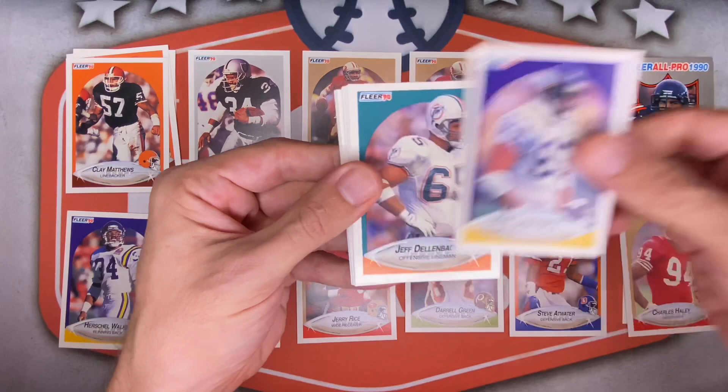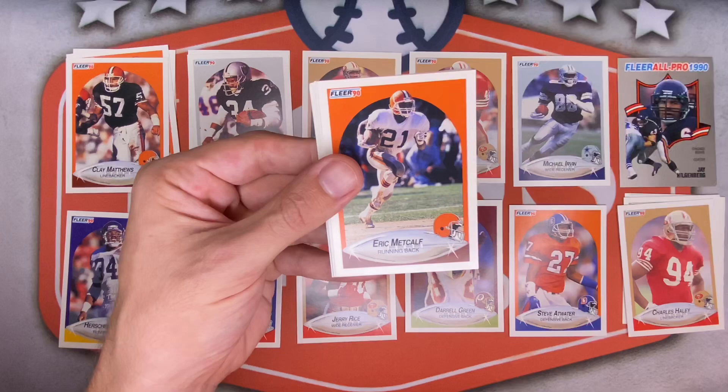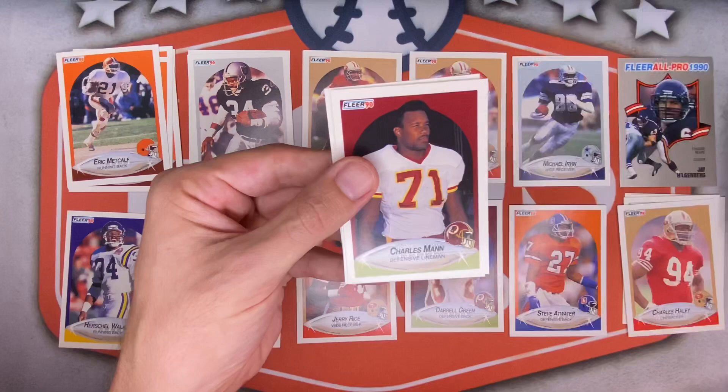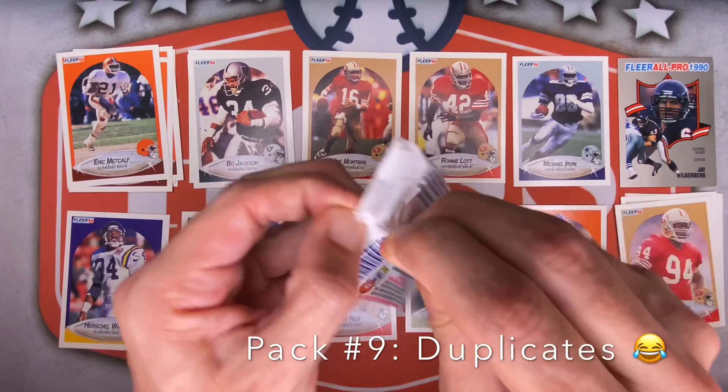Pack nine — Clyde Simmons for the Eagles again, Kirk Loudermilk again, Jeff Dellenbach again. Looks like a repeat pack. Bo Jackson again, Lionel Manuel, Louis Lipps, Jim Everett, Andre Reed for the second time, Eric Metcalf again for the second time. And there's another Montana — this one looks a little more centered. I'll take that all day! Mike Rozier, Charles Mann for Washington, Louis Billups for Cincy, and Chip Banks for the Colts. Tons of Hall of Famers, Hall of Famer heavy in here.